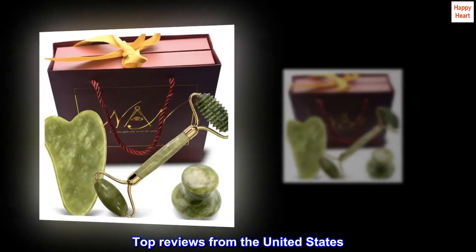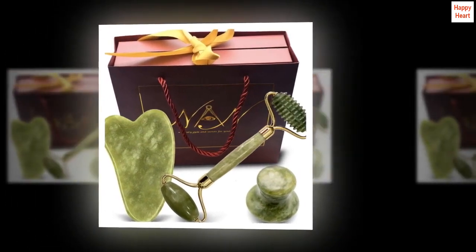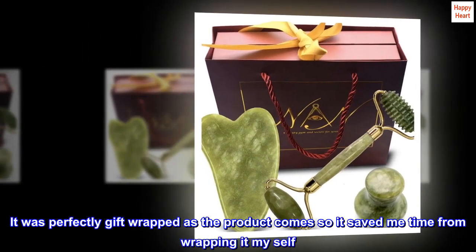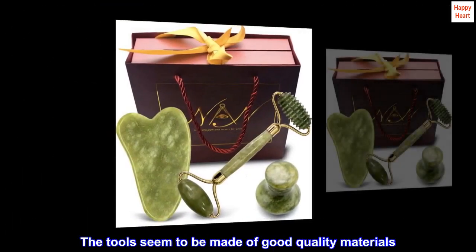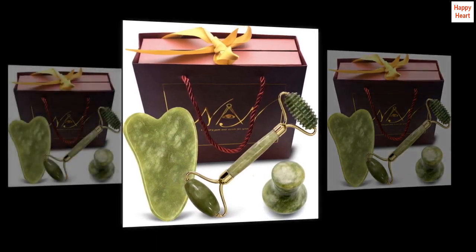Top Reviews from the United States. Great gift for a woman. My wife loved the gift set for her birthday. It was perfectly gift-wrapped as the product comes, so it saved me time from wrapping it myself. The tools seem to be made of good quality materials. Can't wait to see it do its magic.